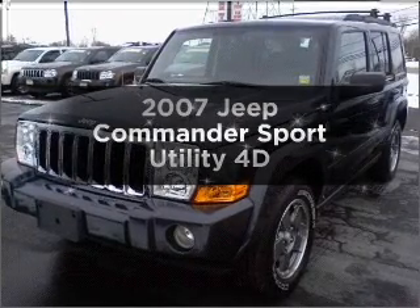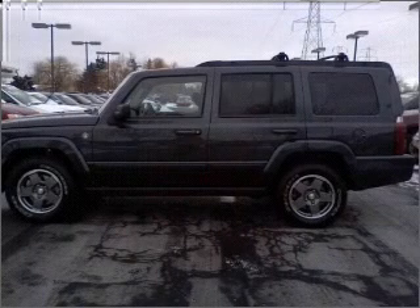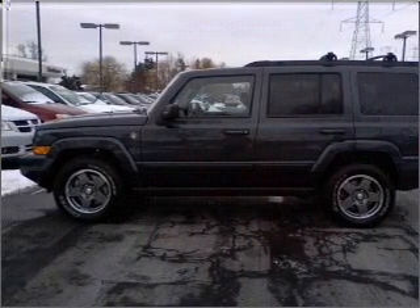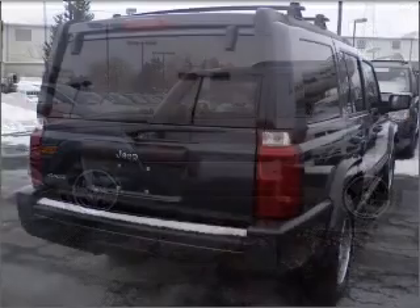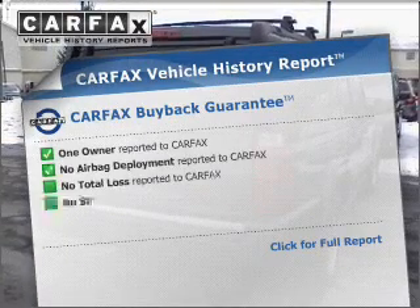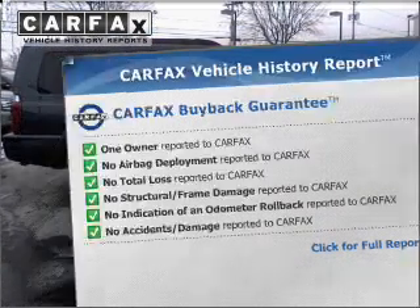Imagine yourself in this 2007 Jeep Commander. This is the set of wheels you've been looking for. With a reliable engine that responds smoothly to its automatic transmission, the anti-lock braking system will keep you safe on the road. This vehicle comes with a Carfax report, which reduces your buying risk by providing the vehicle's history before you purchase.